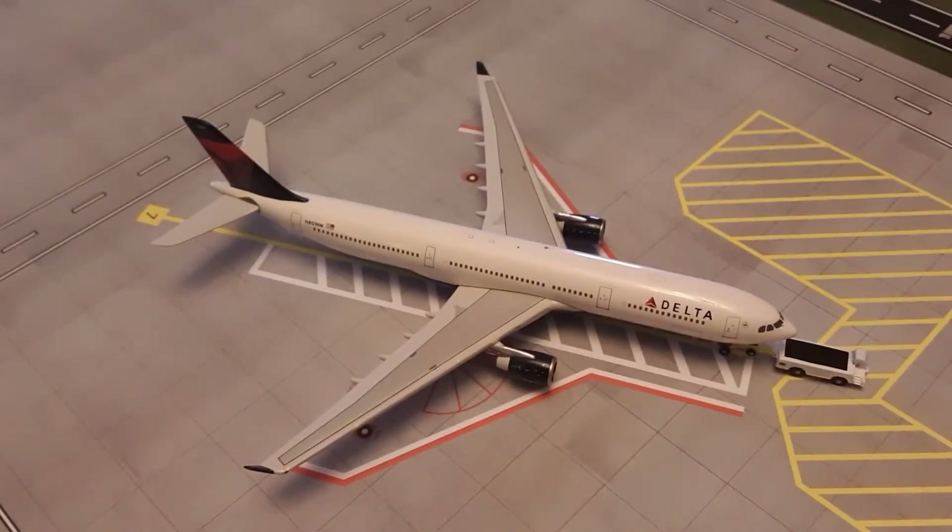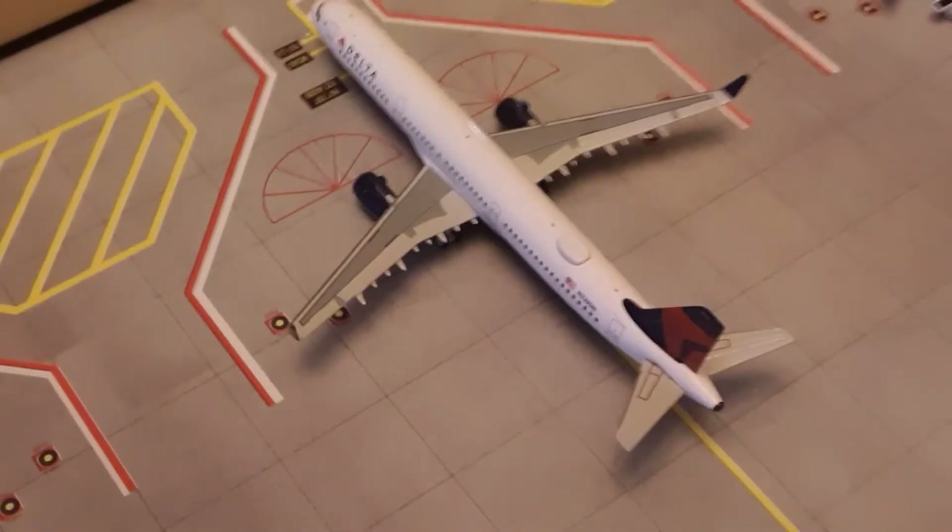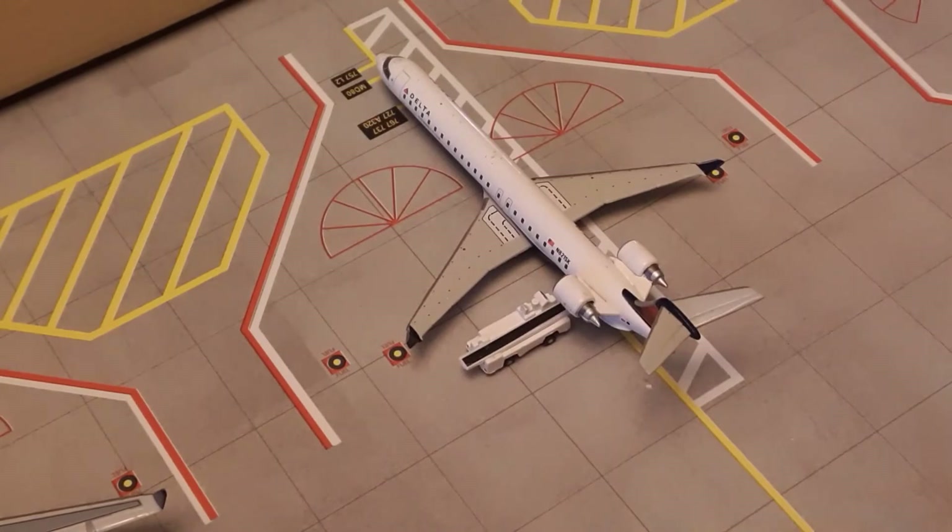Right here we have a Delta A330-300. He's pushing back for a flight out to Amsterdam today. Right here we have a Delta Connection operated by SkyWest Airlines CRJ-900. He's just arrived in from Jacksonville.